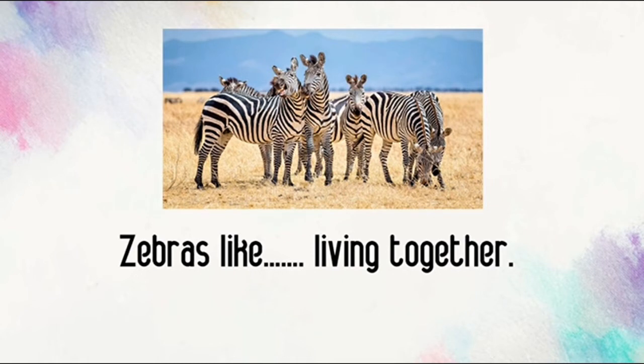Zebras like living together. Hmm... Do we put super S? No! No super S. There are several zebras in the picture. Can you see them?